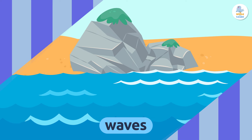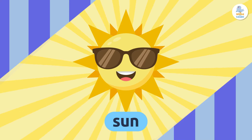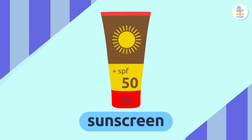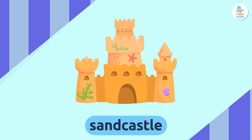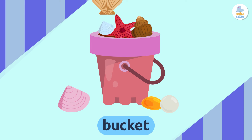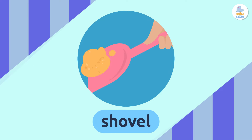Waves. Sun. Sunscreen. Towel. Sandcastle. Bucket. Shovel. Swimsuit.